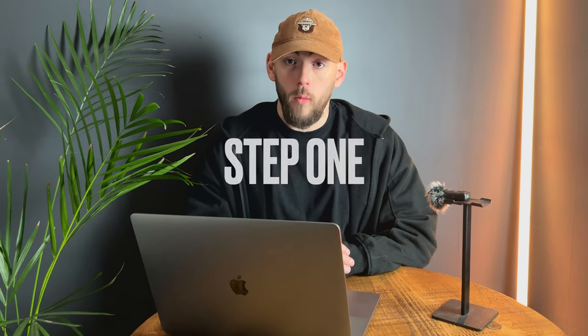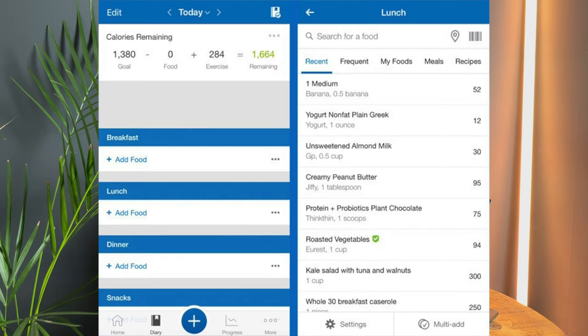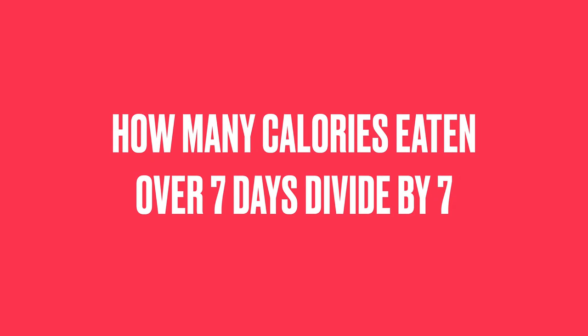Get out a pad and pen because here's what I want you to do. Step one: download MyFitnessPal or some form of calorie tracker. Then spend one week eating exactly like you do right now — don't make a single change. Track all that food you've eaten into MyFitnessPal. Whilst doing this, you're going to weigh yourself every morning. Then at the end of the week, look at the amount of calories you have eaten per day on average. You'll have seven days worth of data — put those calories together and divide them by seven.